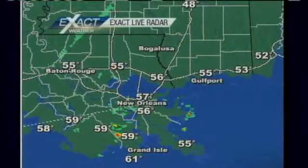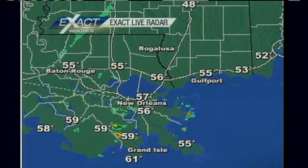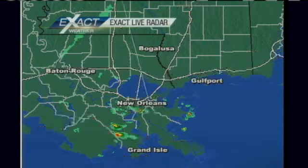Thank you very much, Randy. We watched rain move in during the overnight hours, then we got a bit of a break, and now we're watching some more rain move onshore. Let's go to our exact live radar. First of all, temperatures are in the mid to upper 50s to lower 60s region wide, with winds running about 5 to 10 miles per hour.